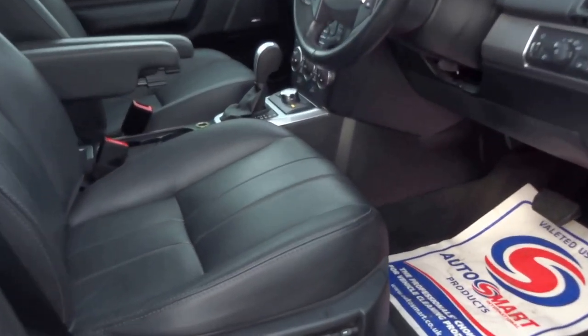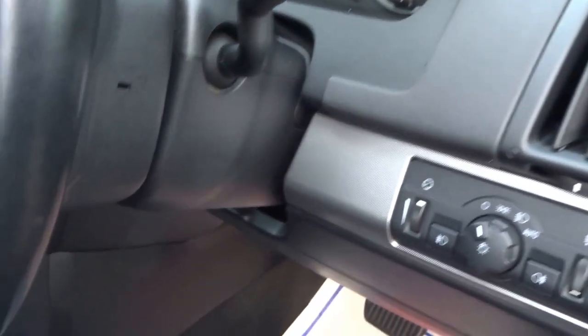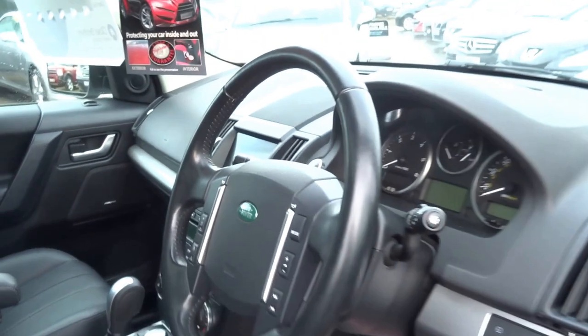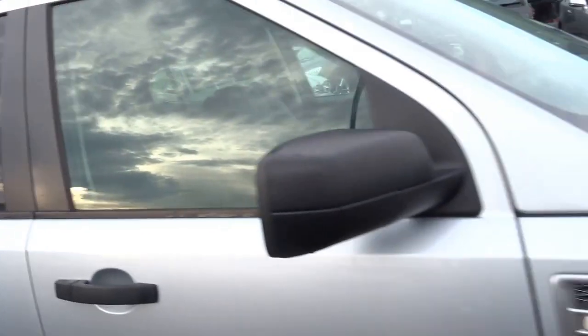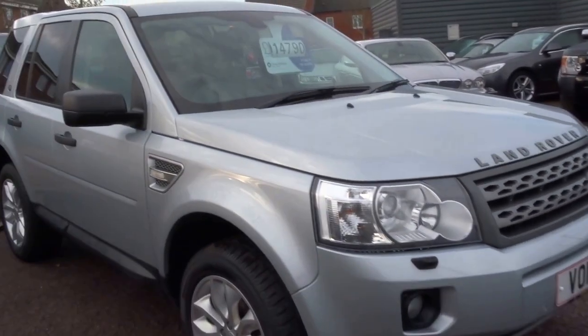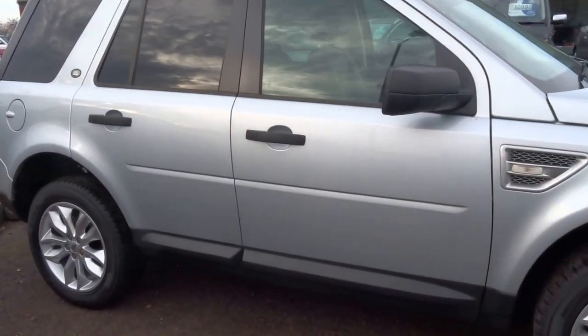Memory electric seats for the driver, folding electric mirrors, auto wipers, auto headlights, Bluetooth, and cruise control. There are 75,000 miles on the clock. It really is a beautiful car. If you'd like to arrange a viewing or a test drive please give us a call — we'll be happy to help. Thank you.